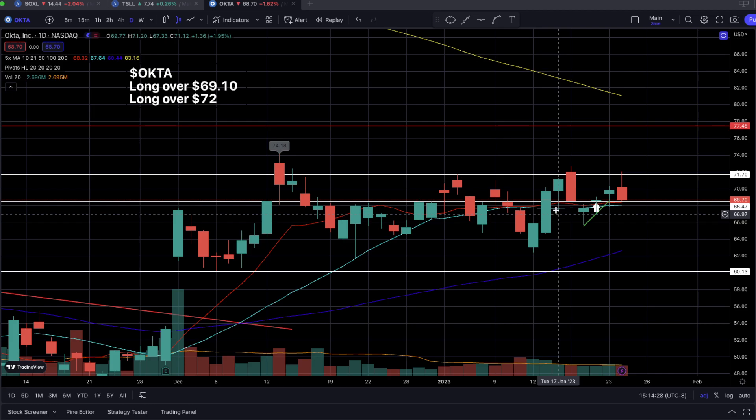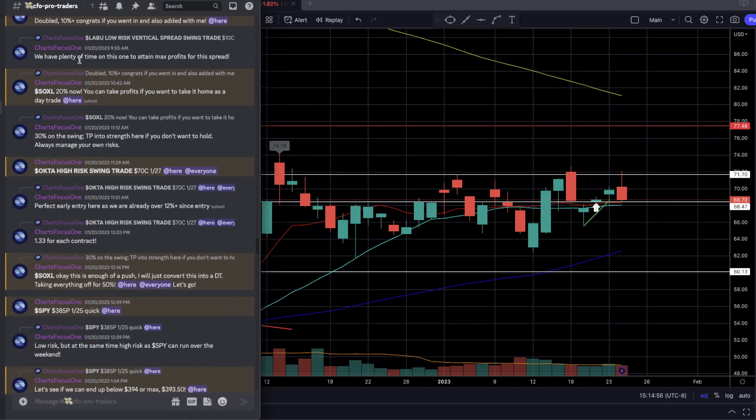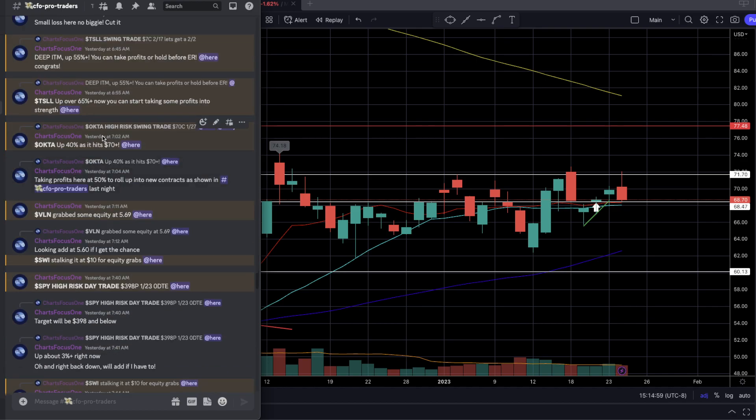The sideways action can definitely kill premiums on whatever contract you're using, especially weekly contracts. That's another big reason I told CFO Streaming Watch members on Friday that this was going to be a very high-risk swing — and it was an over-the-weekend swing as well. This one resulted in a great 50% plus win for us. It went up 40% and eventually we took profits at 50%, and now we're looking to roll up into new contracts.